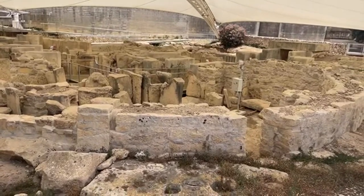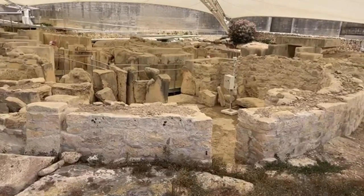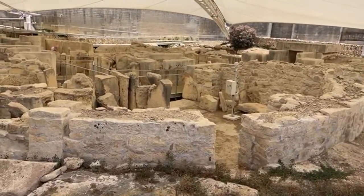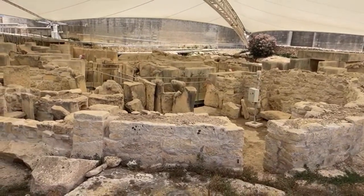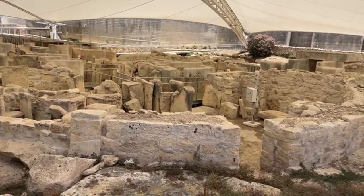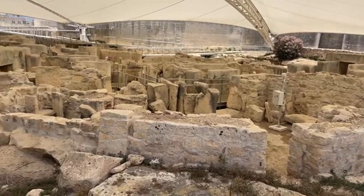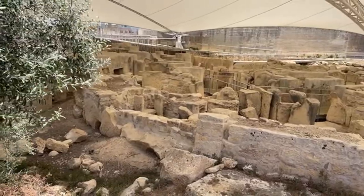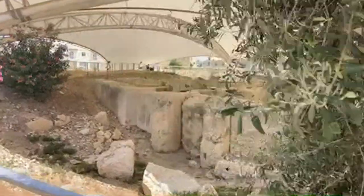I'm capturing footage at two to three or four different archaeological sites each day, and I'll edit all that footage and get it online as soon as possible. I'll be returning home to Egypt in four days and will begin the editing process. I wanted to do this live to bring you along for the journey here at the Tarxien Temple. I'm in Malta at the megalithic Tarxien Temple Complex.